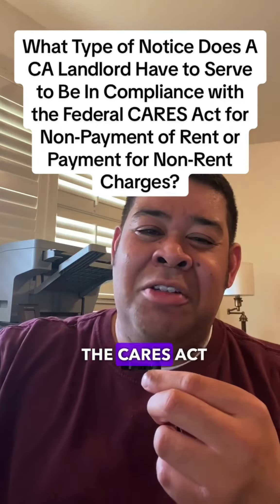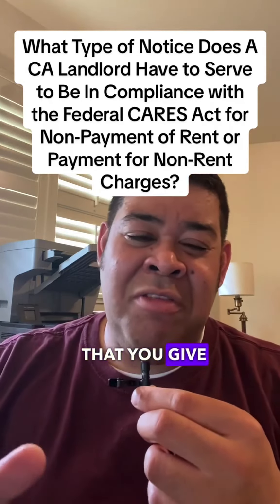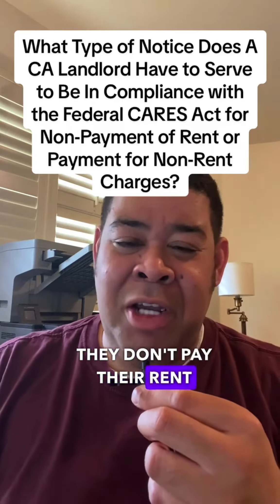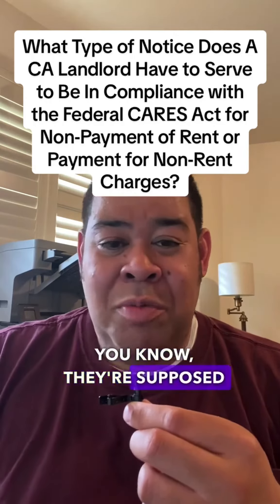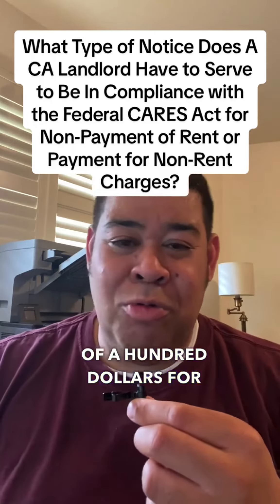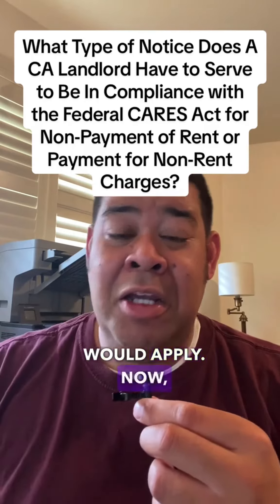The CARES Act, from just a plain reading and my reading of it, it just requires that you give the tenant 30 calendar days to vacate if they don't pay their rent or they don't pay some type of non-rent monetary charge — like, for example, a fixed utility fee of $100 for water. That's when the CARES Act would apply.